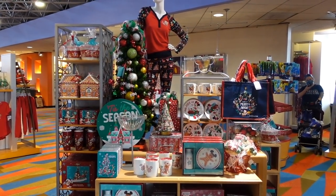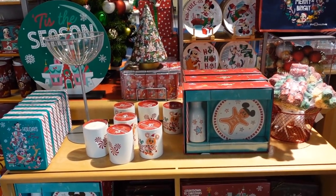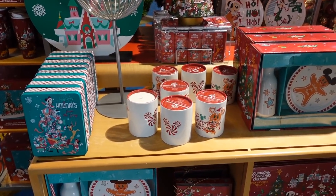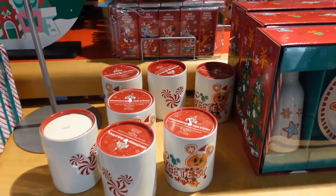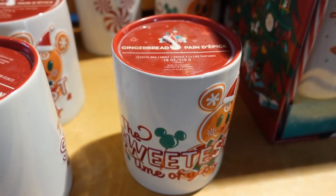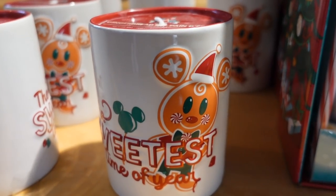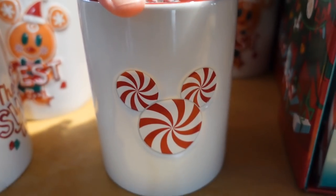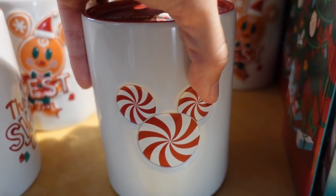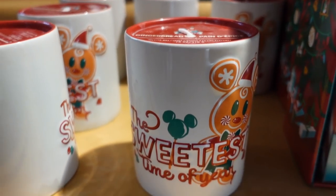Most of it is up front here and, oh my goodness, I want one of each please. One of the first things I spot is the new candle — this is a gingerbread candle. 'Sweetest time of year.' Super cute. It's very heavy, and there's a little peppermint Mickey on the back. I believe it is $19.99 for the gingerbread candle.